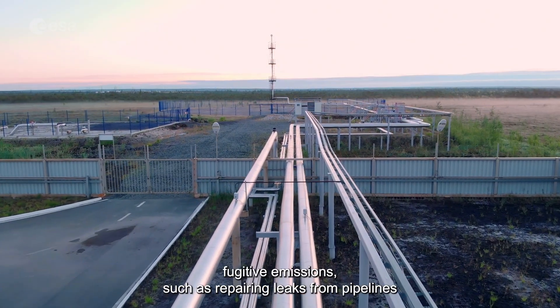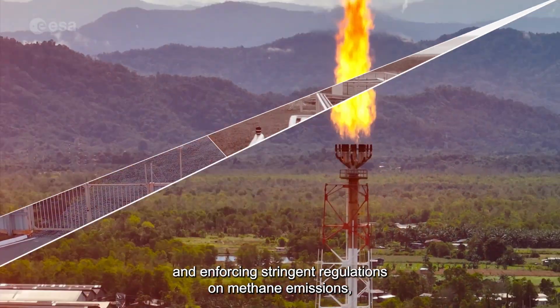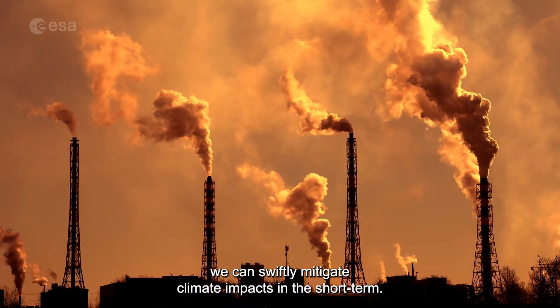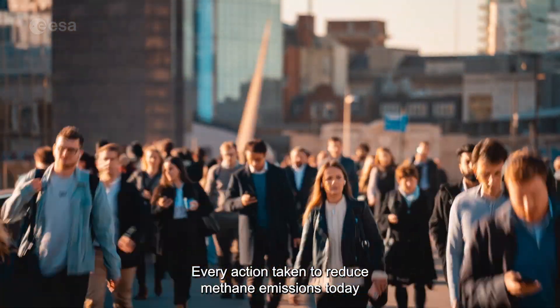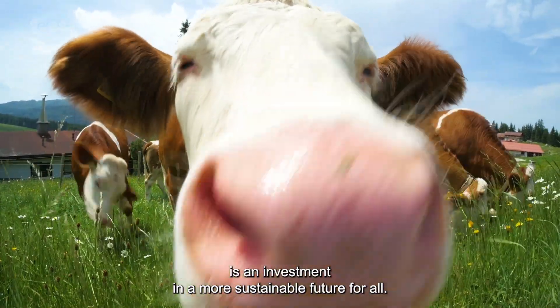By quickly addressing fugitive emissions such as repairing leaks from pipelines and enforcing stringent regulations on methane emissions, we can swiftly mitigate climate impact in the short term. Every action taken to reduce methane emissions today is an investment in a more sustainable future for all.